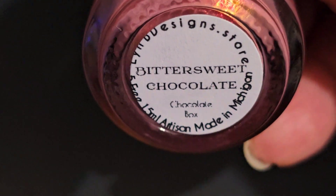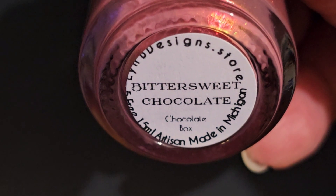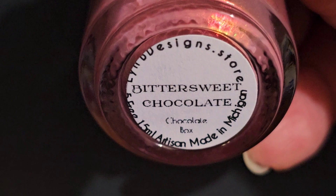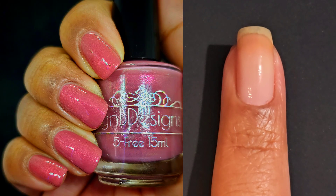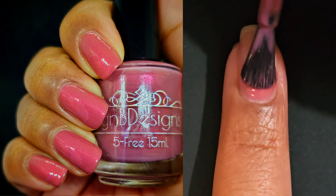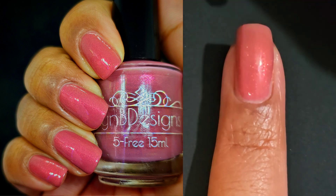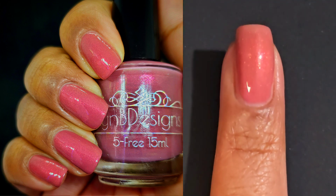Next up is our beautiful Bittersweet. This one is a warm toned pinky brown with pink to orange to gold shifting shimmer. So we've got the same shimmer but a different color, and I'm here for it because I kind of like collections that are very cohesive, that just go together.